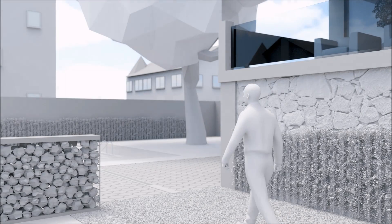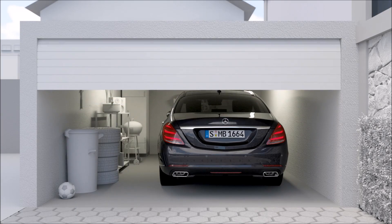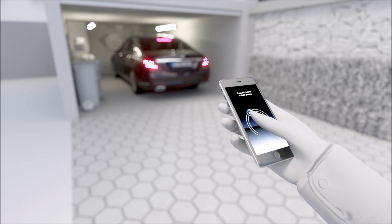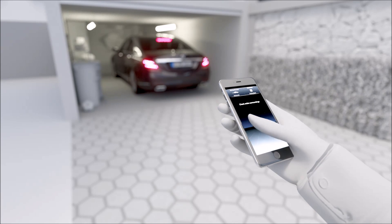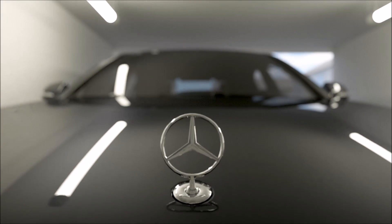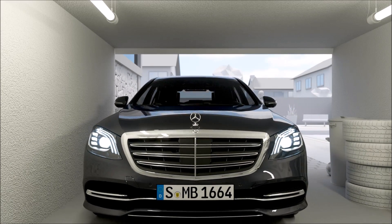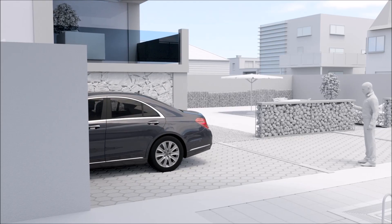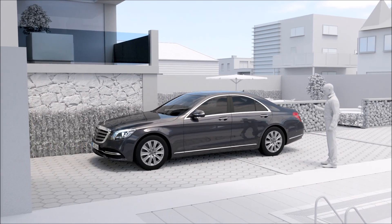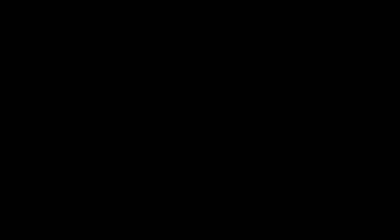Remote Parking Assist similarly allows maneuvering the vehicle out of garages using a smartphone. The exploration mode allows the vehicle to be moved forwards or backwards up to 15 meters, navigating past obstacles in narrow garage spaces, while the driver stays within 3 meters, performs a specific gesture, and monitors the maneuver throughout.